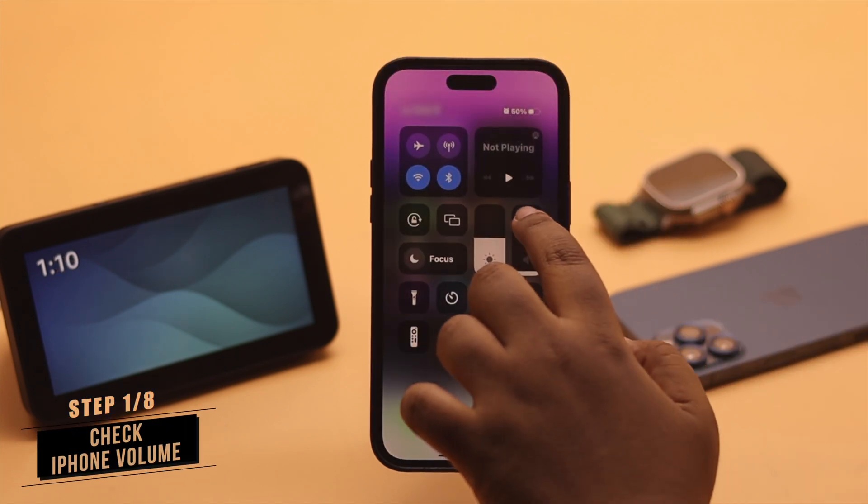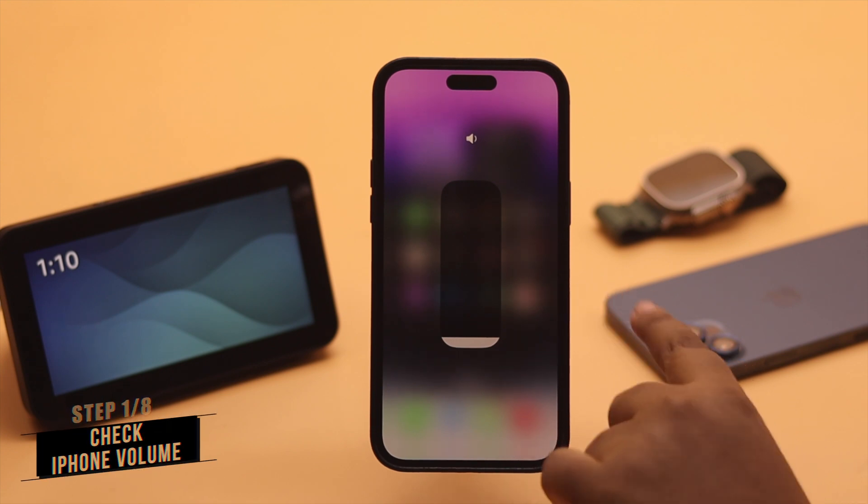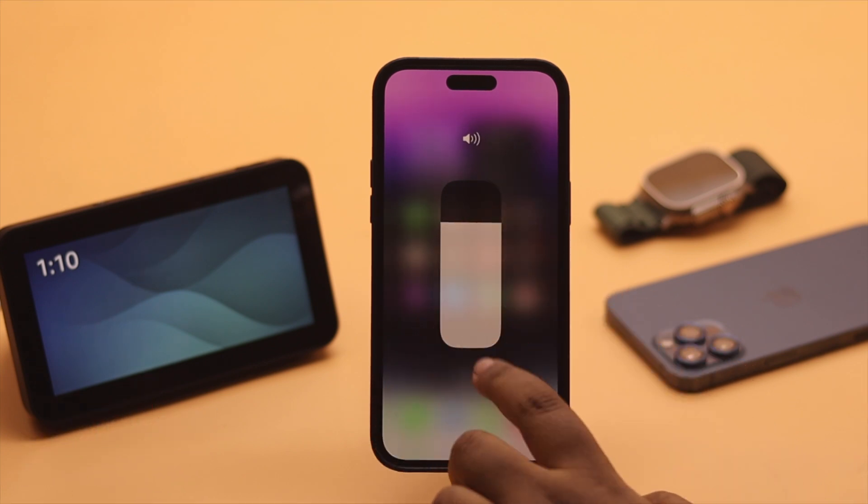First, you need to check your iPhone's volume. Make sure it is not on mute or the volume is very low, as that can cause a problem.